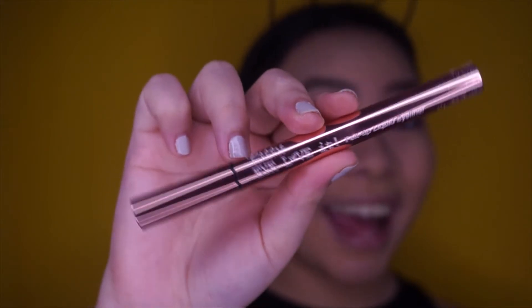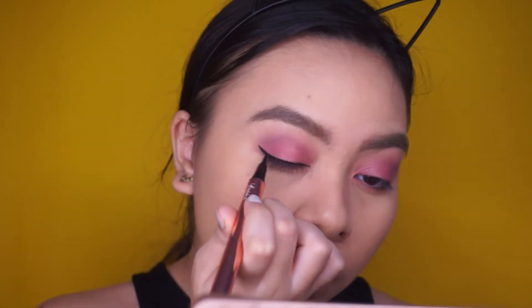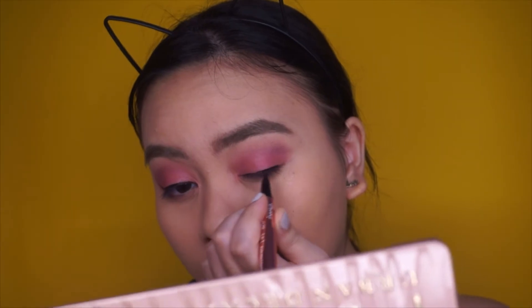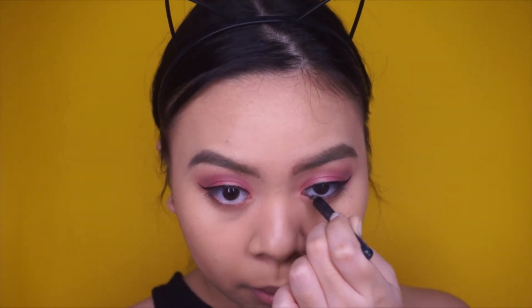For some liquid liner, I'm using this Bobbi I Love It Felt Tip Liquid Liner, and this is a really good eyeliner for a price that is so inexpensive — I'm actually surprised that it works really well. I'm just doing a cat eye; I'm not really the best at it but hey, I try. And then I'm just tight lining my waterline with some black eyeliner.